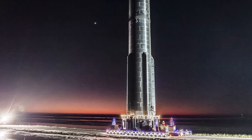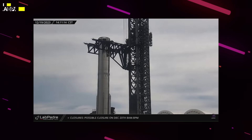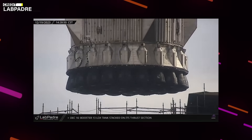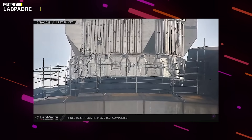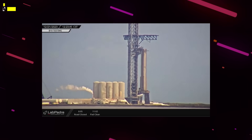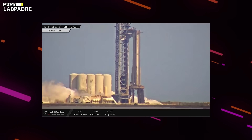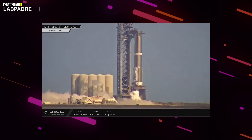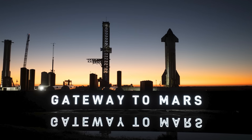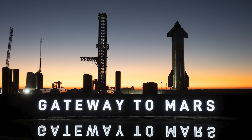Now let's talk about Booster 10. It was moved from the rocket garden to the launch pad a few days ago, and using those chopstick arms, they hoisted it onto the orbital launch mount. However, yesterday's plan for a static fire test hit a snag — some issues popped up before LOX loading could finish, leading to an unusual de-tank of B-10. A road closure was scheduled for a possible re-attempt, but it didn't happen. They are currently figuring out the issue.